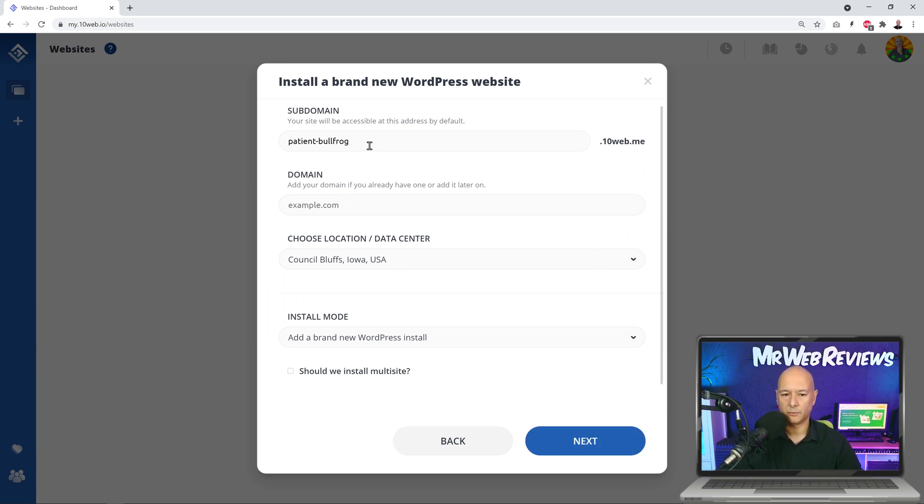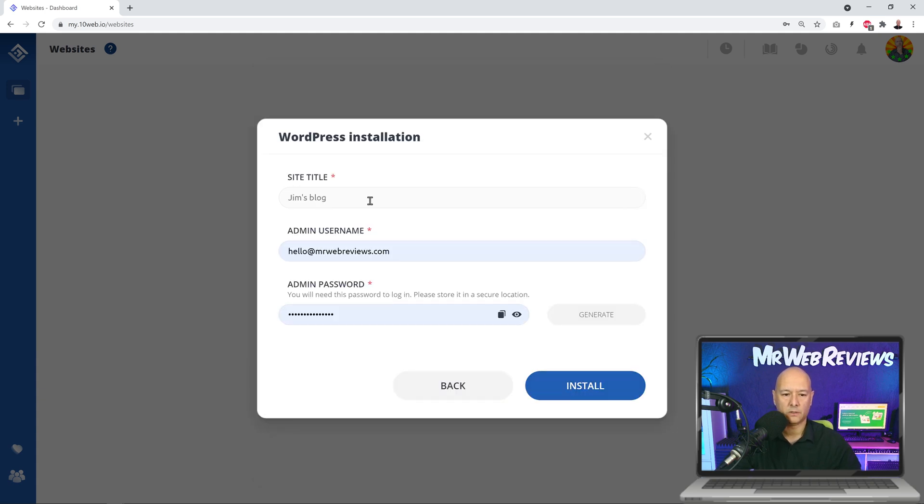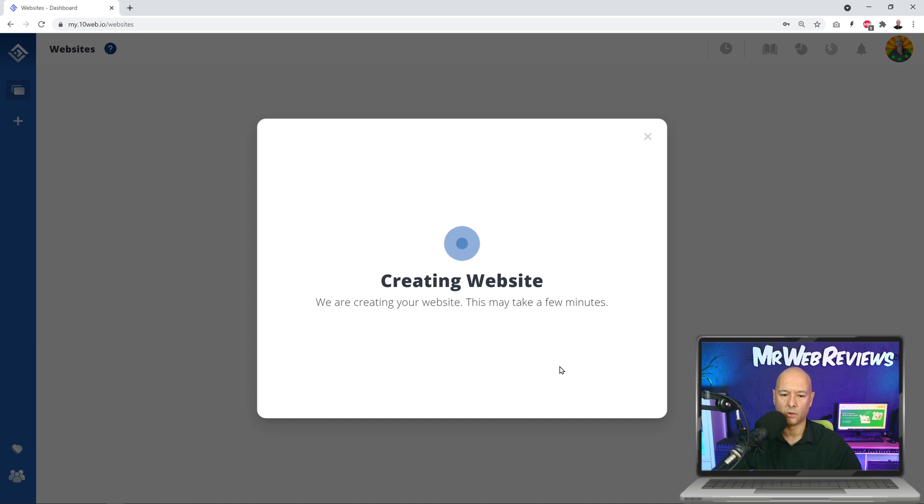From here you can select a subdomain or add your own domain name. I'm going to create my own — 'Mr Web Reviews.' If you have a domain already registered, you can enter it here; if not, you can connect it later. Then select the nearest data center — you have USA locations like Iowa, Oregon, South Carolina, Europe options like Belgium and the Netherlands, and India. I'm selecting London, England, since I'm based in Ireland. This is a brand new WordPress installation, so let's go to the next step.